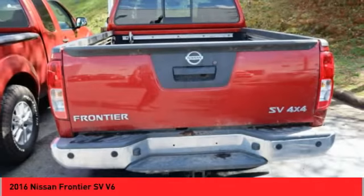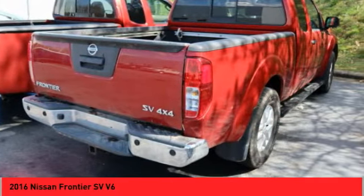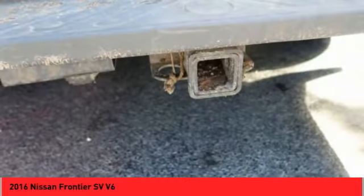The Frontier's interior comforts include cab versatility, under seat storage, and seating for five. A vehicle like this doesn't come along every day. Come in and get it before someone else does.